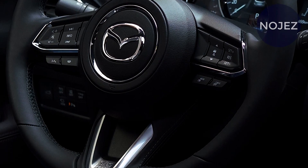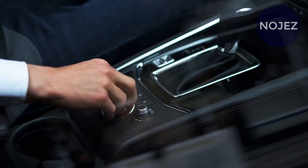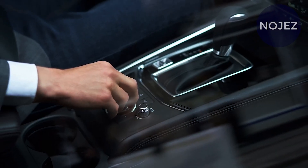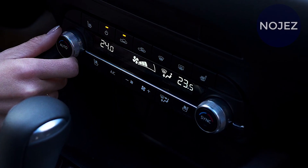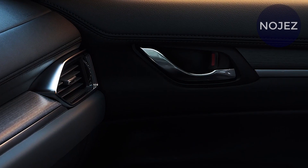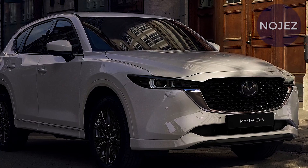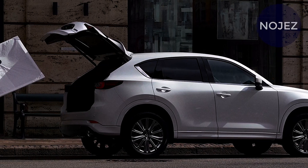The CX-5 is more upscale than most other conservative SUVs in the class. Premium materials and an upscale plan help the Mazda stand apart as one of the top-of-the-line choices. One of the primary components that give the CX-5 its very good quality look is its perfect dashboard plan and cleaned-up mid-control area format.